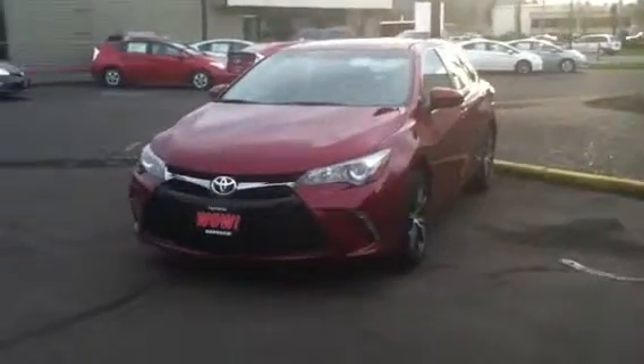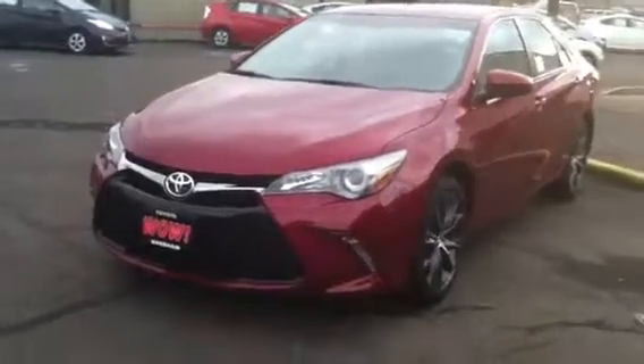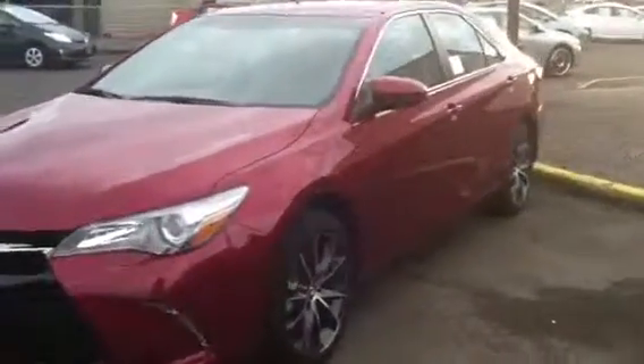Hi Tom and Darcy, this is Scott at Gresham Toyota. Here is the Camry XSE. This one is fully loaded — wheels, sunroof, navigation.